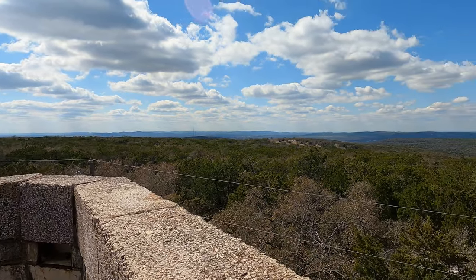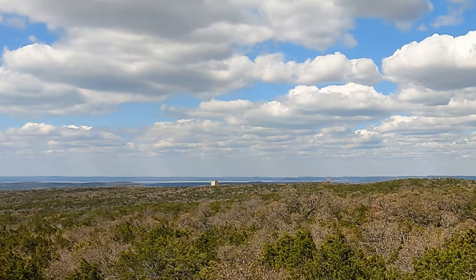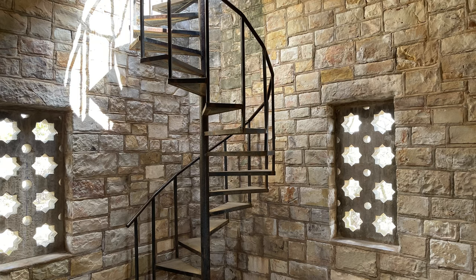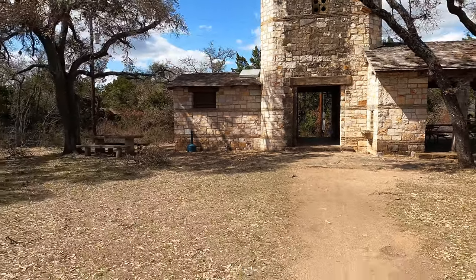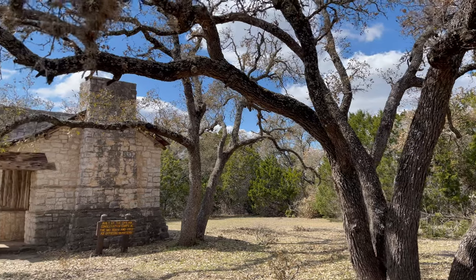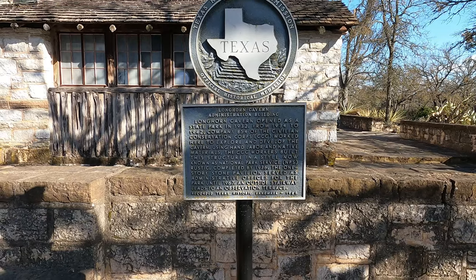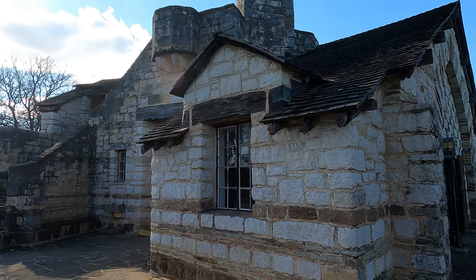Nice — what a view! In the 1930s, the CCC constructed Texas Park Road No. 4, several residences and pavilions, and an observation tower. Several of these structures can be seen scattered throughout the park grounds today. Plus you can still climb to the top of the observation tower and get a great view of the Texas Hill Country.